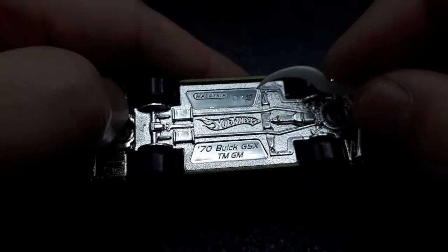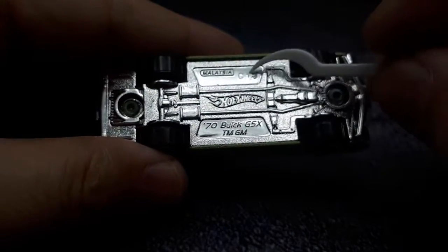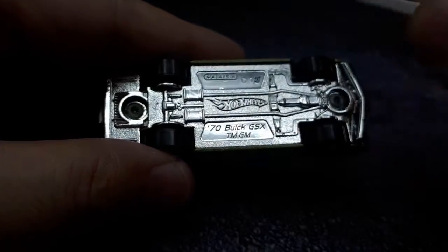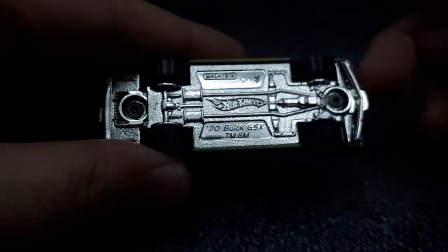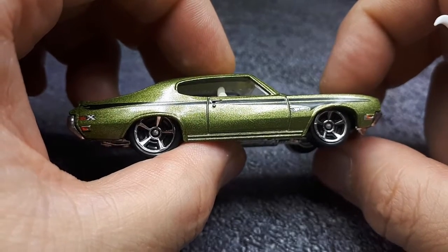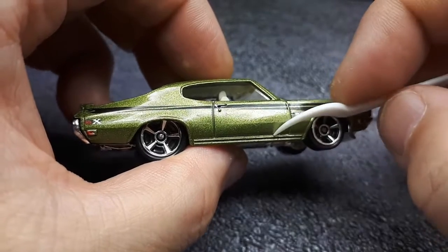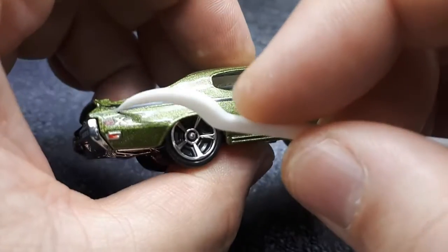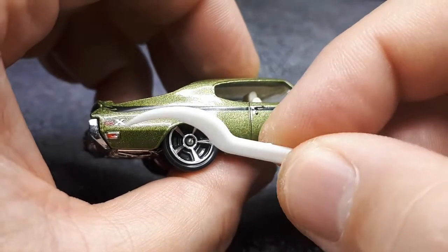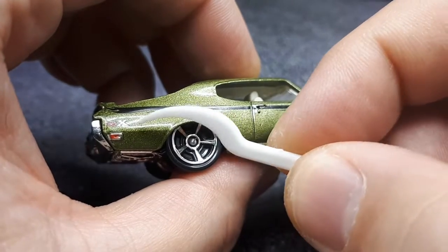It says C13, but does that mean the copyright was 2013? There's nothing else there, it's kind of strange. This graphic can't really match those cars, but I'm okay with it. What I do like is it says 'GSX' on the side — I guess that's Grand Sport, but I don't know what the X means. Anyone knows, please leave a comment.